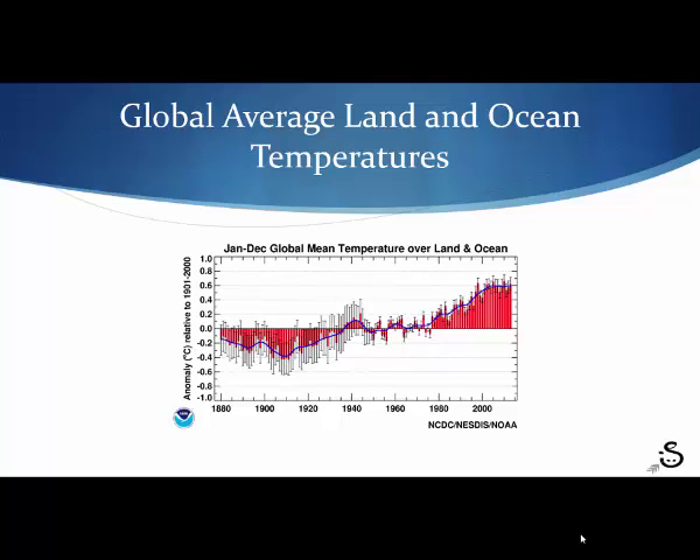This slide has gotten a lot of play at this particular conference. It shows what our historical trend has been in temperatures. This particular slide takes 1961 as a base, and as you can see, land and ocean temperatures have increased.